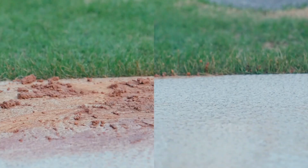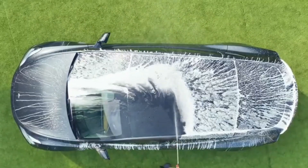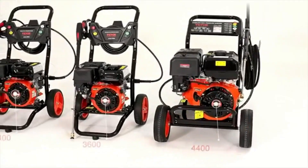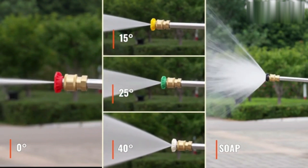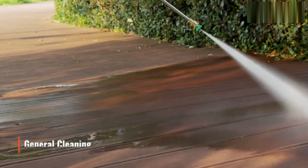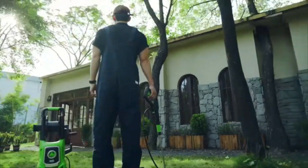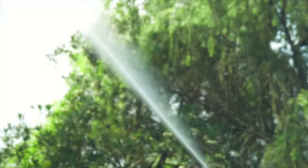Weighing in at just 15.2 pounds, the pressure washer remains portable while offering substantial cleaning power. Its corded electric power source ensures consistent performance without the hassle of gas refills, making it an eco-friendly and convenient choice. The vibrant green color adds a touch of style, and the 23-foot hose length provides generous reach, allowing users to cover larger areas without constantly shifting the unit.